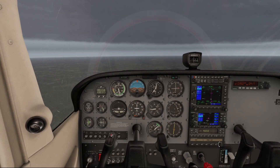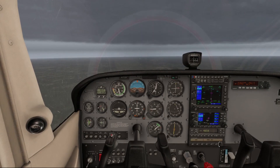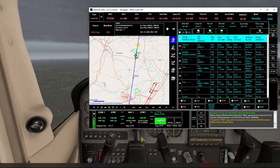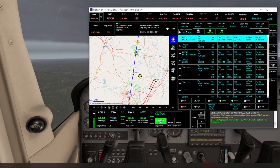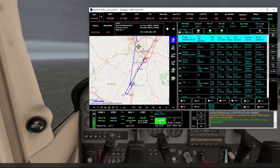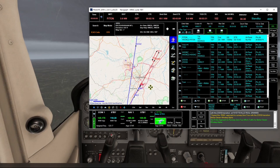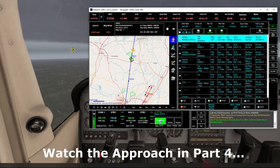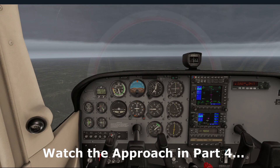ATC advises: Bel Air 7 Whiskey Alpha, expect the RNAV approach to runway 04 with the Visigy transition at Fayetteville. We acknowledge: expect the RNAV approach to runway 04 with the Visigy transition, Bel Air 7 Whiskey Alpha. So we're being told the RNAV approach to runway 04 is the approach to expect. If you haven't done so already, that's the time to load it into the GPS — we've already accomplished that. Set to maintain 5,000.